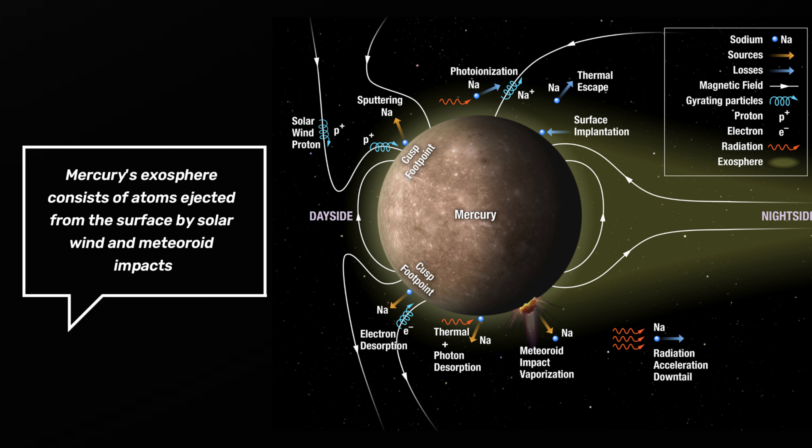Mercury's exosphere is composed of mostly oxygen, sodium, hydrogen, helium, and potassium.